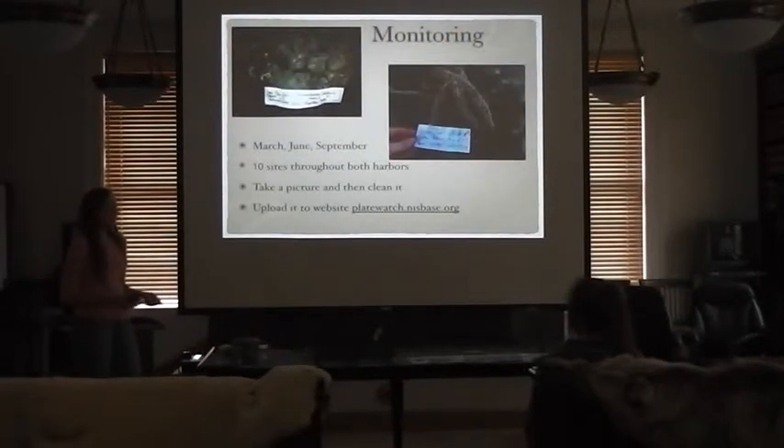To monitor for tunicates and the green crab, you have to have a special permit from Fish and Game. I go to two parts of the harbor — the Old and New Harbor — three times a year in March, June, and September. Most growth occurs during the summer because it's too cold in the winter, which is why monitoring doesn't happen in December or January.